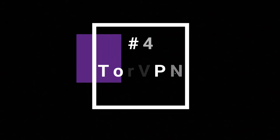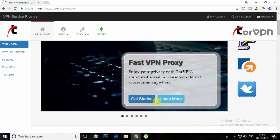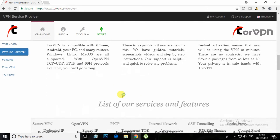At number 4, TorVPN. This is one of the affordable anonymous VPN proxy service providers, helping you to unblock content over the network. This VPN provides a high-speed, superfast, encrypted connection on your Windows PC.